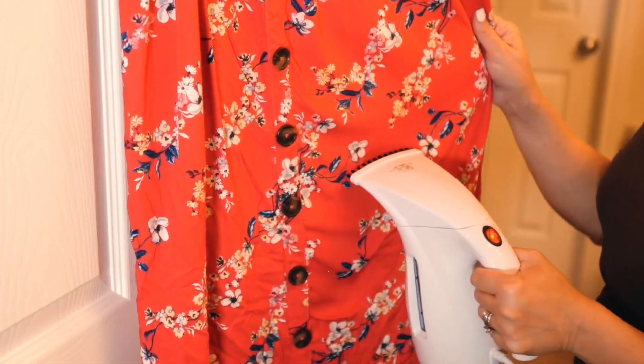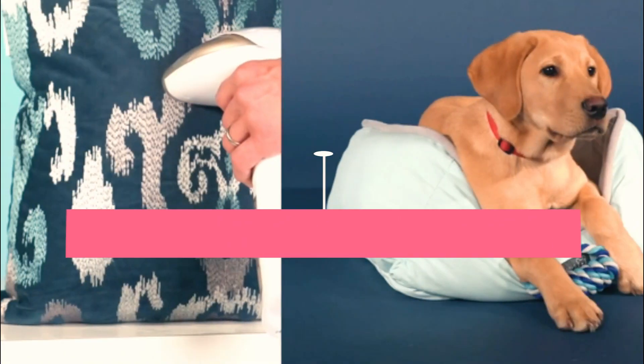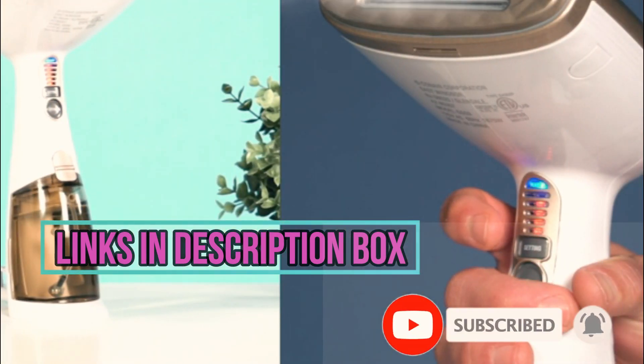In this video, I'll talk about the 5 best clothes steamers, so you can choose depending on your needs. I put the links in the description box down below. Check them out and please consider subscribing to our channel. Let's get started with the video.